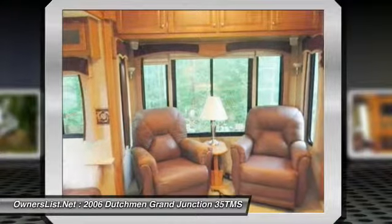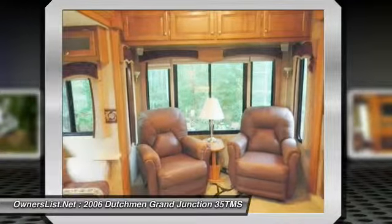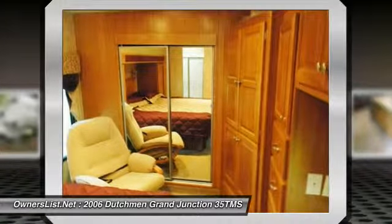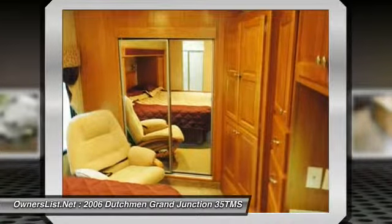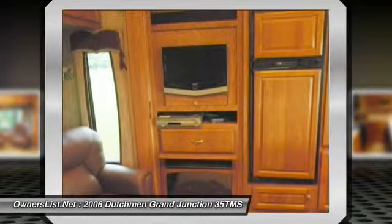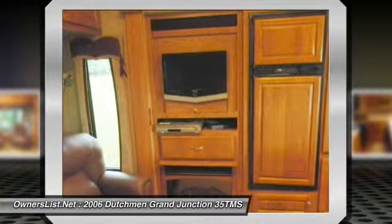Some amenities include power converter, monitor panel, day/night shades, full-size kitchen, linoleum kitchen floor, gas freeburner stove with oven, convection microwave with hood, refrigerator, pantry with pull-out rack, and kitchen skylight.